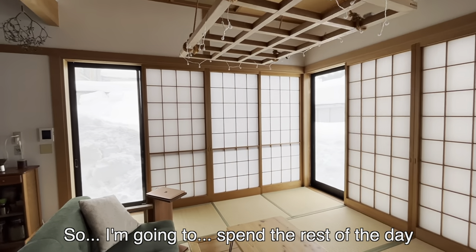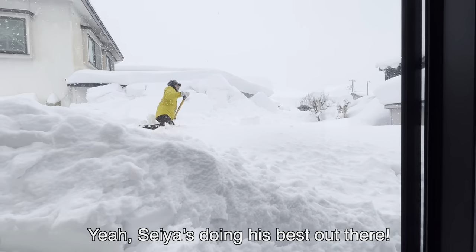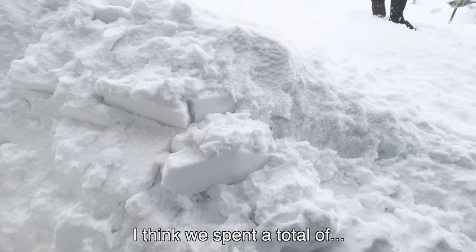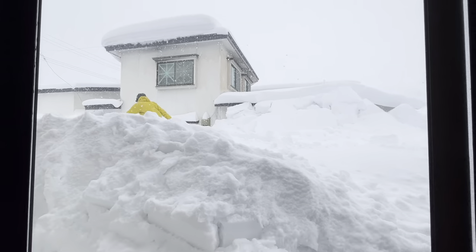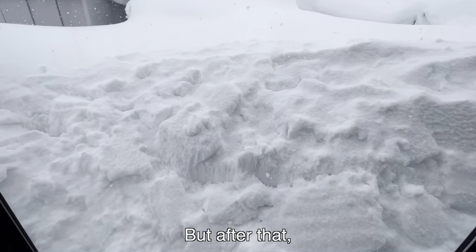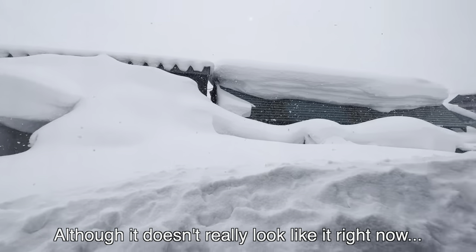I'm going to spend the rest of the day trying to edit some video that I took. I think we spent a total of maybe 3 or 4 hours shoveling snow today. Haven't been able to get much else done. We have snow in the forecast for tomorrow as well, but after that we're looking at maybe some warmer weather, which might mean we could get an early spring — although it doesn't really look like it right now. I guess we'll see.